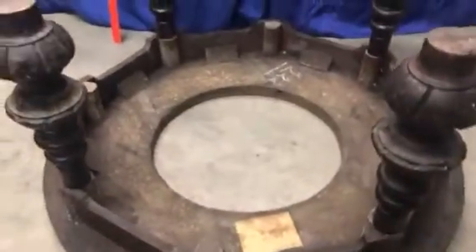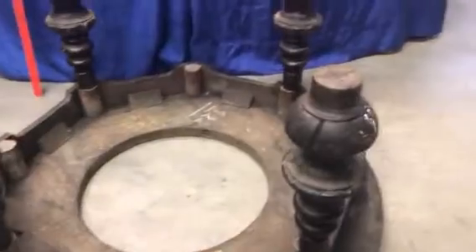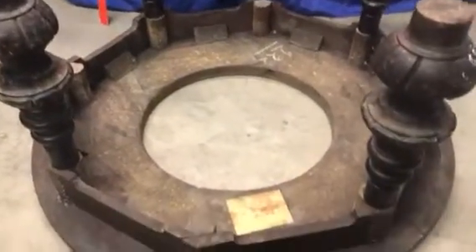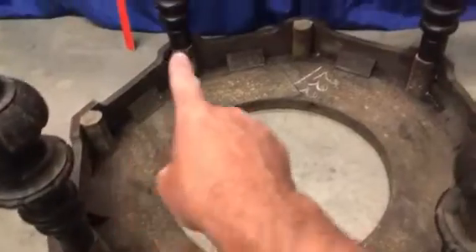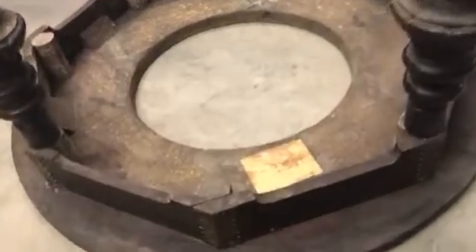I think it was once a center table, which is probably the normal size height, maybe 30 inches approximately. And I think it had one, two, three, four, five, six, seven, eight legs at one time. And you can see where they've been cut off.